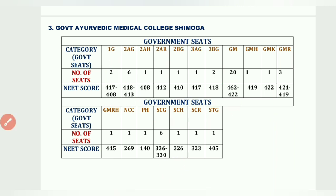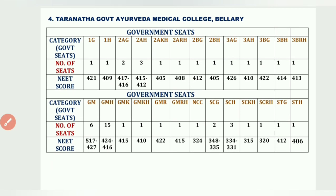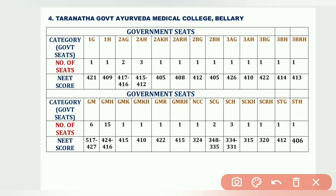The fourth college is Tharanatha Government Ayurvedic Medical College, Bellari, which comes under the Hyderabad-Karnataka region so Hyderabad seats are more. 1G has 1 seat at 421; 2H-AH has seats from 415 to 412; GMH has 15 seats from 424 to 416; SCG has 2 seats; SCH has 3 seats from 334 to 331; STH has 1 seat at 406.